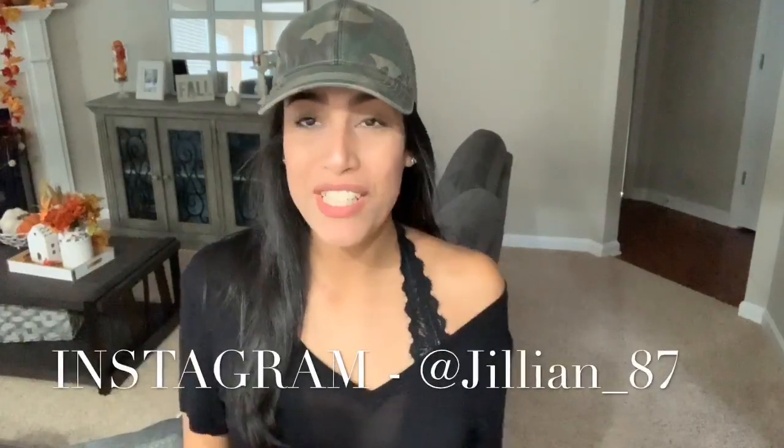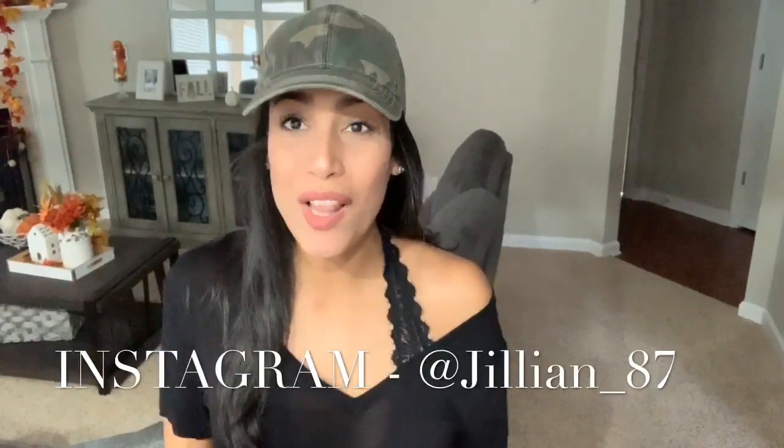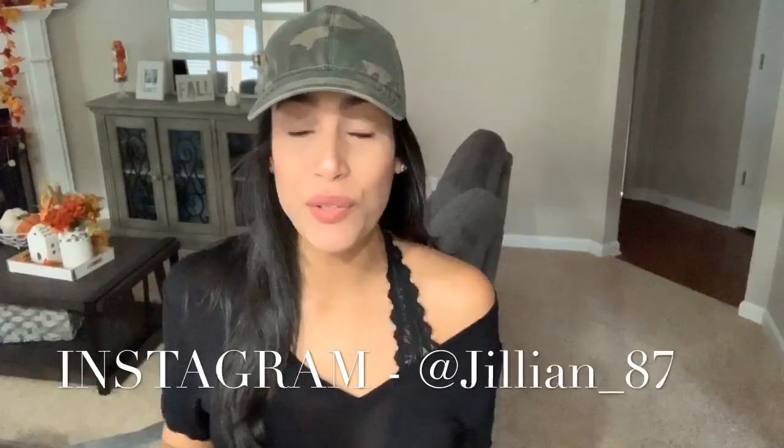Hey guys and welcome back to my channel. Today's video is going to be Halloween school lunch ideas for your little ones. I like to pack my son's lunch according to each holiday, so I do try to make it a little fun and festive for him. He loves it when I do these types of things. I'm going to give you five different ideas for Halloween school lunches for your little ones.